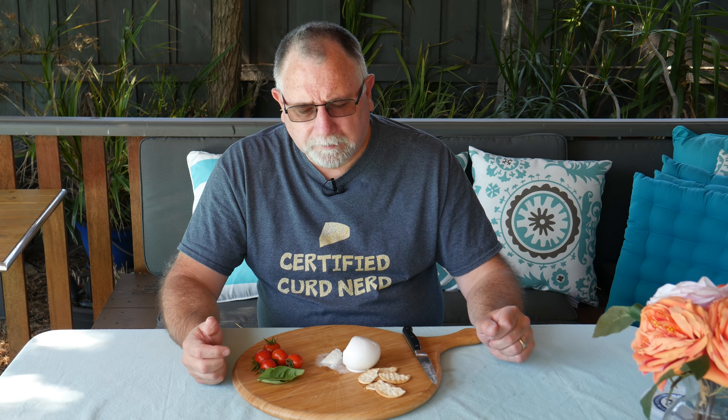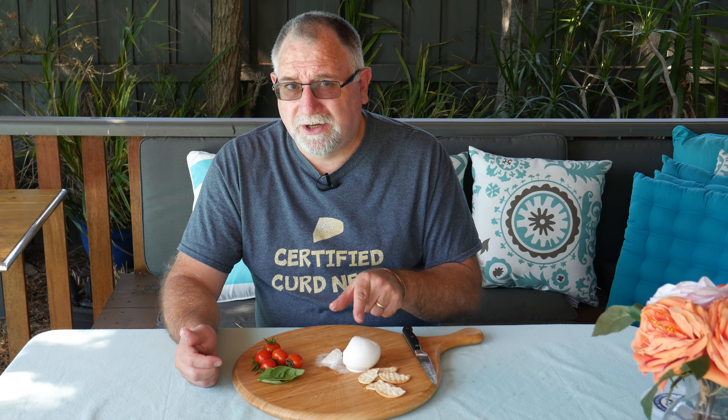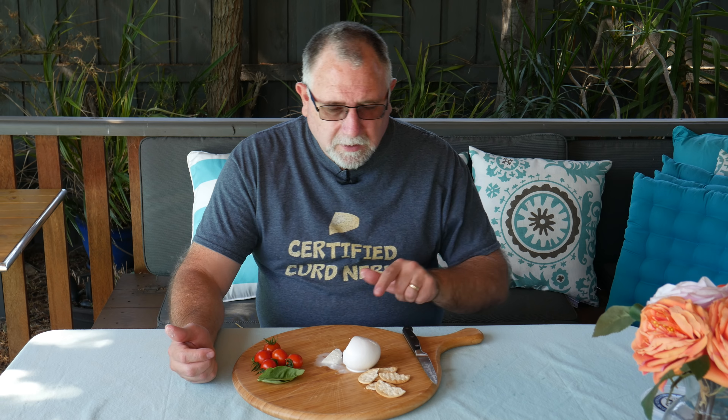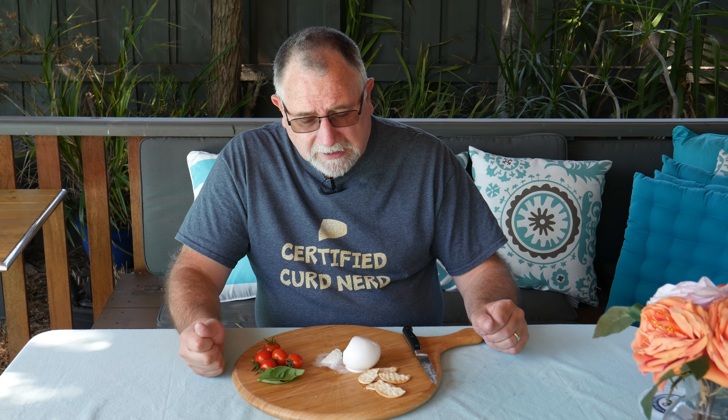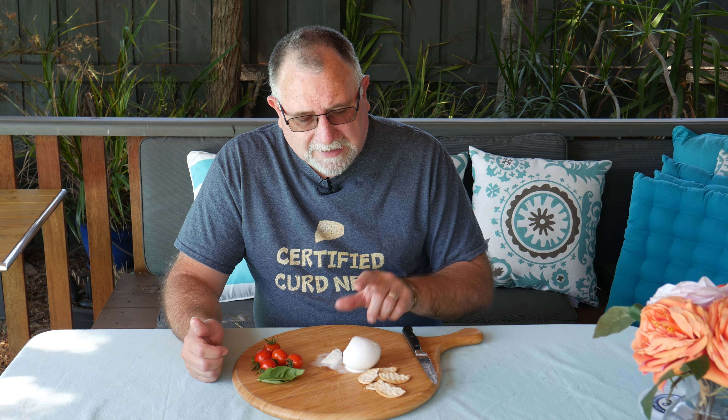So, so good. That is perfect. Now how much did this little piece of cheese cost? That little piece of cheese, which weighs 120 grams, cost me 11 Australian dollars. Fairly expensive, but I tell you what, for the taste I'd have no hesitation buying it again. Traditional buffalo mozzarella is just an amazing cheese - absolutely delightful.